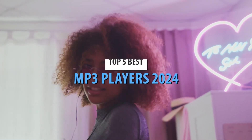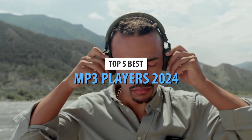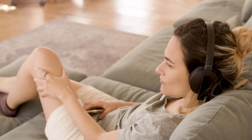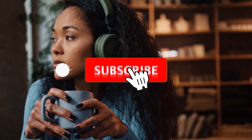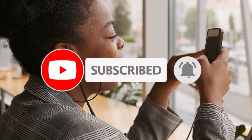There you have it — the top 5 MP3 players of 2024. Whether you're into fitness, convenience, or the finest audio quality, there's something on this list for everyone. If you found this video helpful, make sure to give it a thumbs up, and don't forget to subscribe for more tech reviews and recommendations. The links to all the products mentioned are in the description below. Thanks for watching, and I'll see you in the next video.